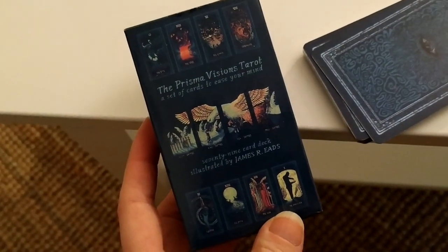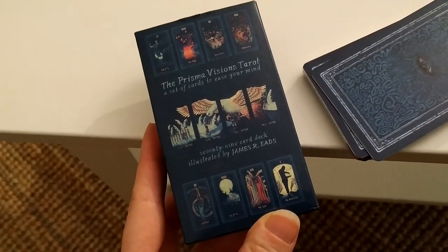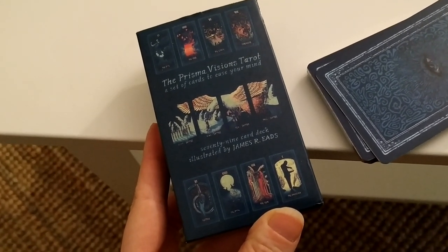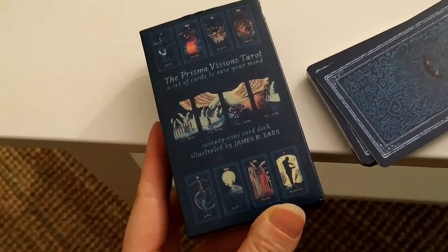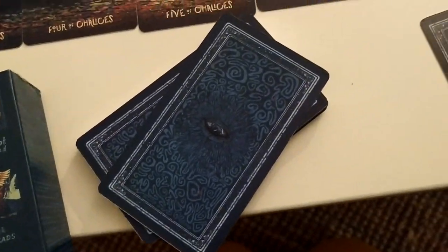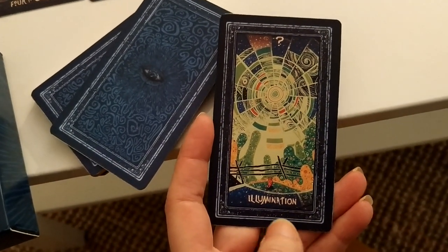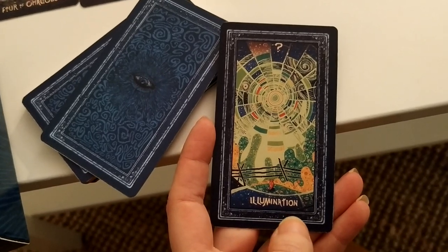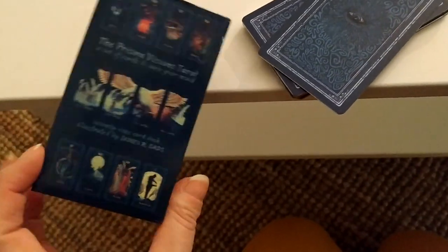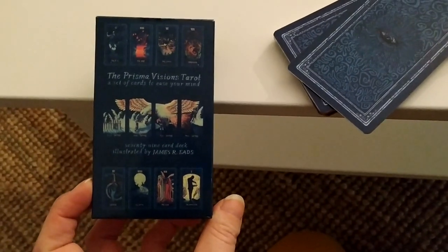This is the Prisma Visions Tarot — a set of cards to ease your mind. It has 79 cards illustrated by James R. Eads. The back is very beautiful. The 79 cards include an extra card called Illumination. Since this is a pocket edition, it doesn't come with a guidebook, so I have to really see if I can get my hands on one.